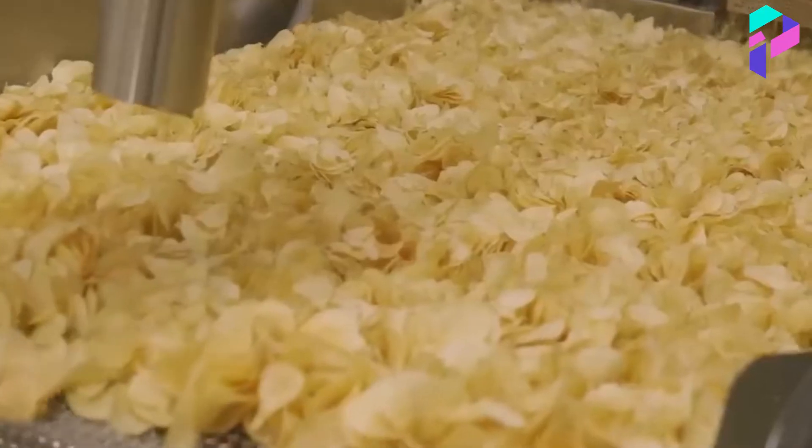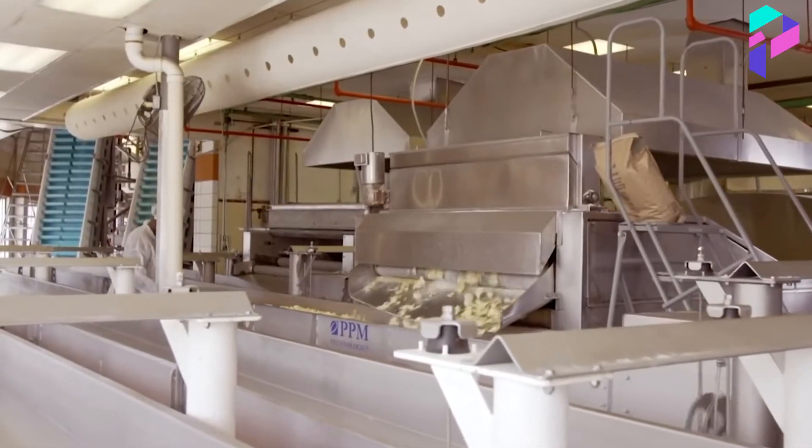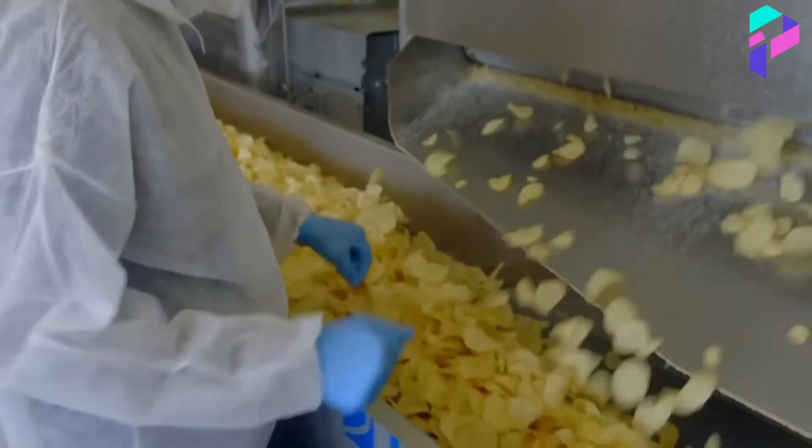After that, the chips are ready for frying. The potato slices are immersed in a large pool of hot vegetable oil, then fried for several minutes until they turn golden brown.